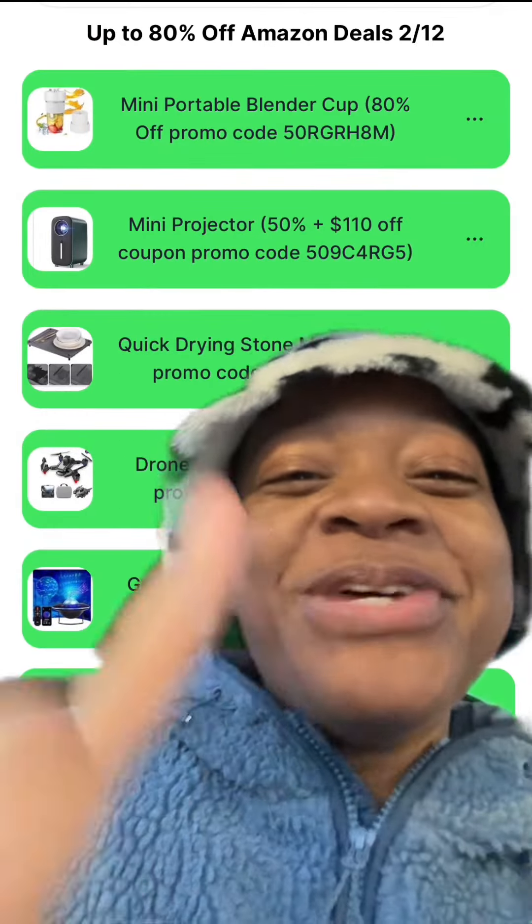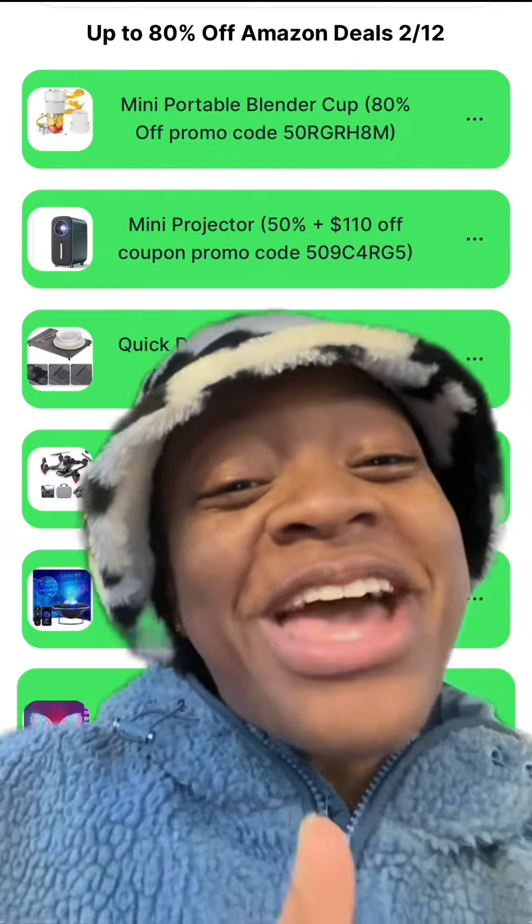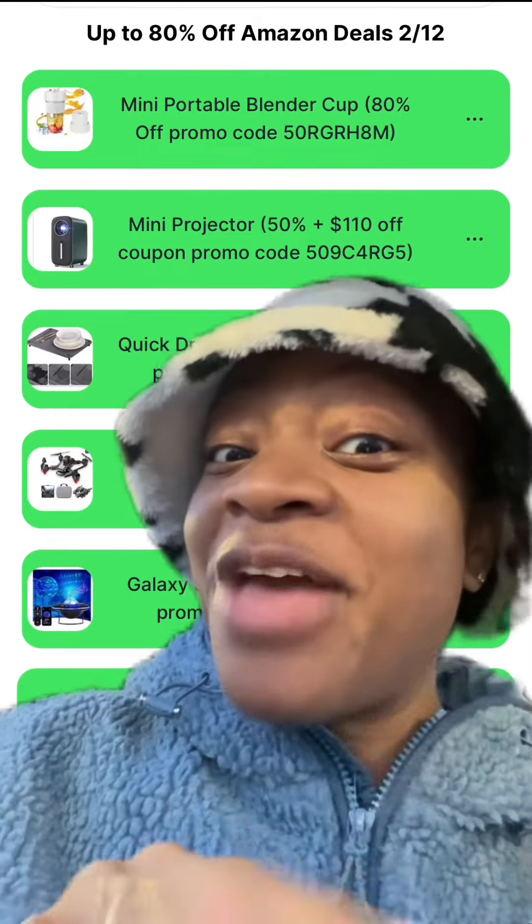If you made it to the end, do me a favor — comment down below the word 'cup' or the number 12. Don't forget to let me know down below what deals you want me to find promo codes for. Like and follow for more ways to save. Happy couponing!